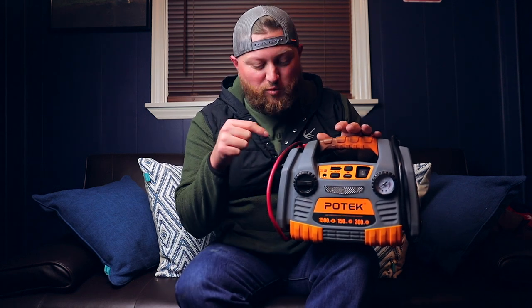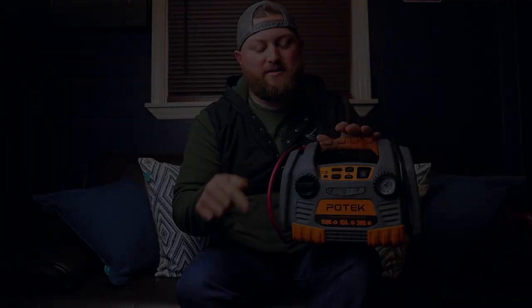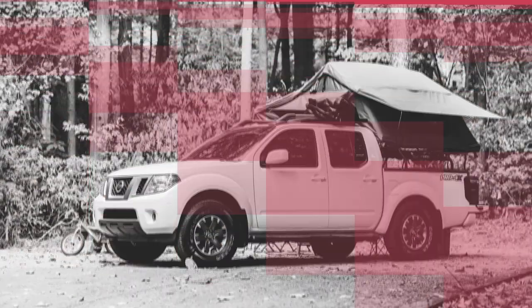In today's video I'm gonna tell you guys why you should not buy this Potec power source. Stay tuned. Welcome back to the channel, I'm Justin Green.